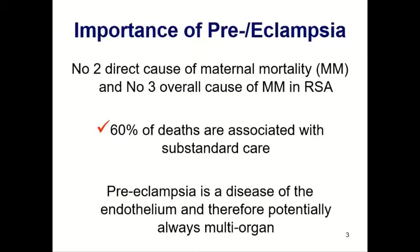60% of the deaths were associated with substandard care — meaning if the care had been better, these mothers might have lived. Also remember that preeclampsia is a disease of the endothelium. Which organ systems contain endothelium? Basically all of them. Therefore, it is always multi-organ.